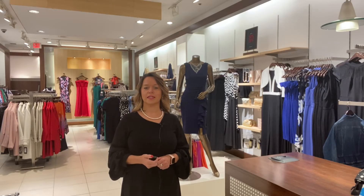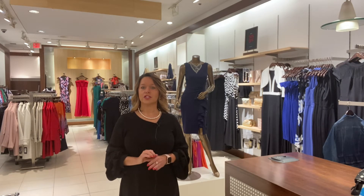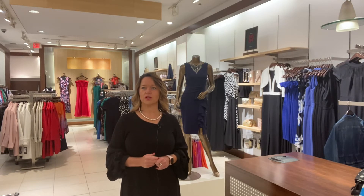Hi ladies, it's Roxanne from Melanie Lynn here in the Avalon Mall. I just wanted to send out a quick little video to show you what's happening at Melanie Lynn for the upcoming fall season. We've just started to get some of our new fall product in, so I thought I'd take you on a little tour and show you what's happening.